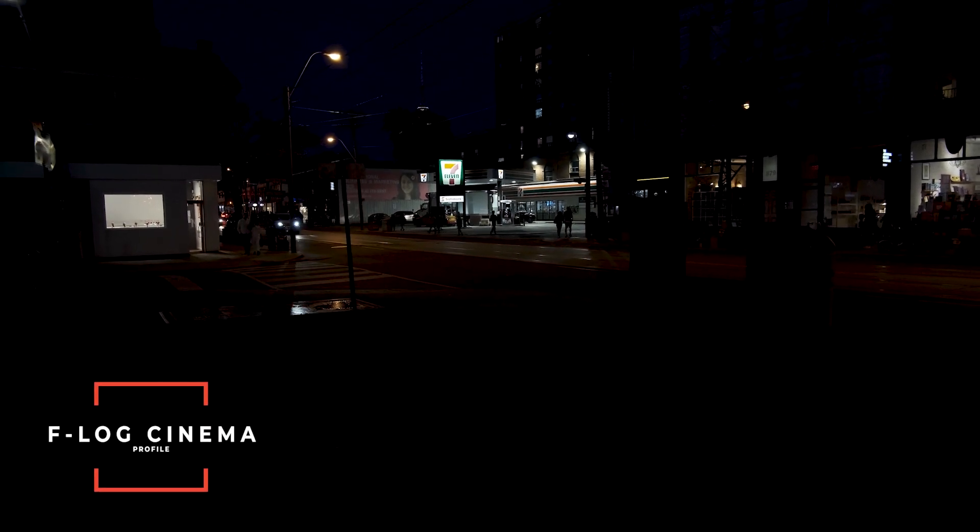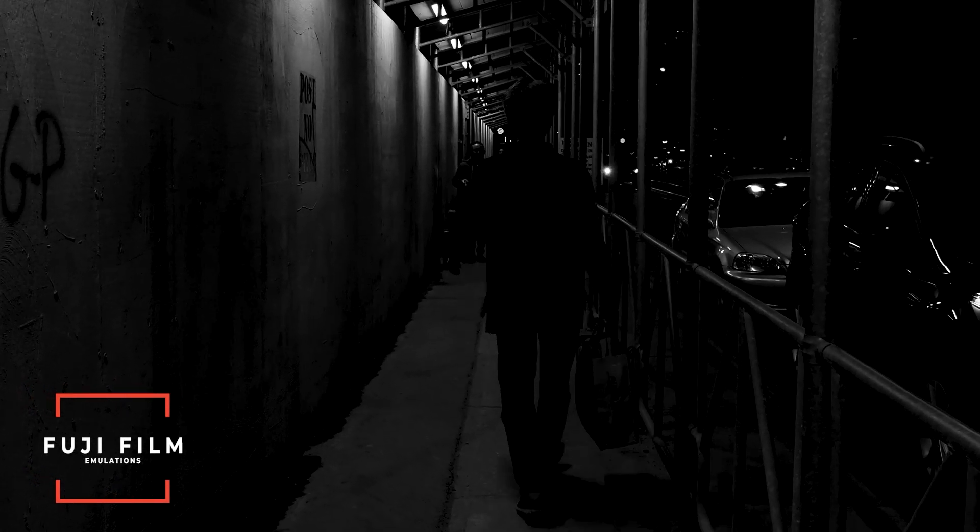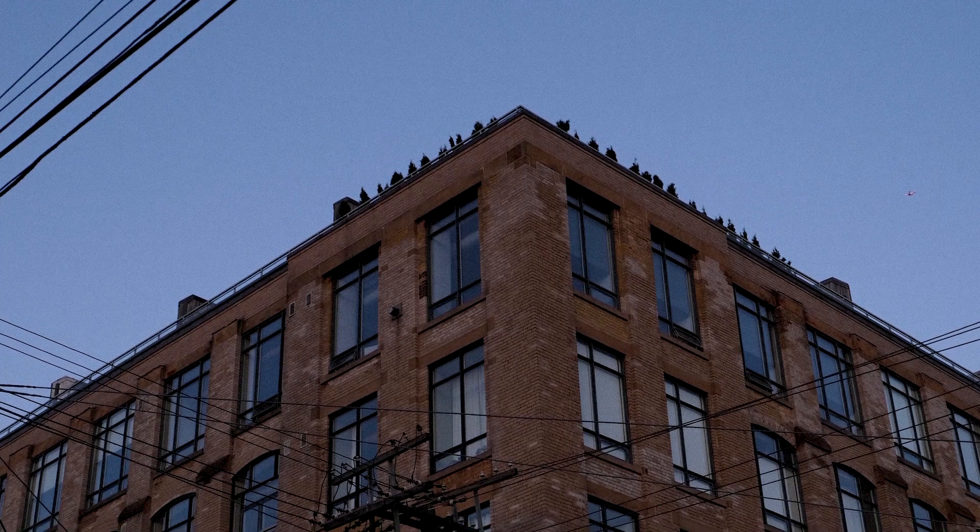On top of that, it has a cinema profile built right in — F-Log — which is much easier to color correct than C-Log or S-Log. It also has a bunch of film emulations built right in. Fuji was the company that initially made the 35mm film stock in the 50s, 60s, 70s, and 80s, and they've taken the color science from that film stock and put it in their cameras. You get this really cool vintage film look — it's not for everybody, but I personally love it.